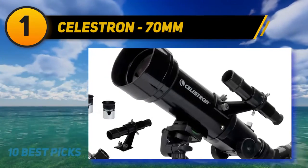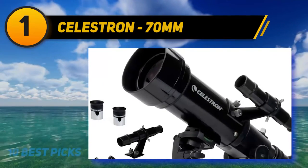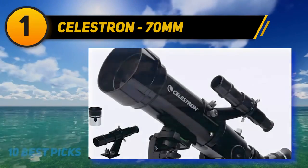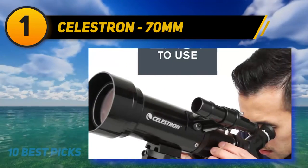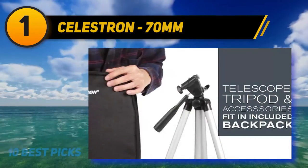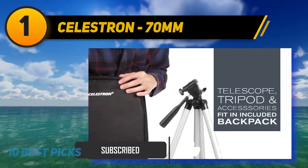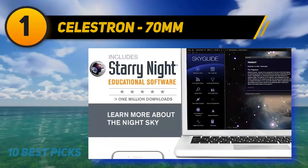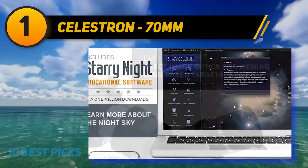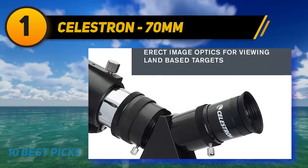And at number one is the Celestron 70mm. This telescope is for those who want to take their telescope from their backyard to another continent. It has high-quality, fully coated glass optics and comes equipped with two eyepieces — 0.78 inches and 0.39 inches — providing low and high power views of celestial objects. It has a lightweight frame and a custom backpack to carry it everywhere, plus a full-height tripod and a free download of one of the most popular astronomy software programs.